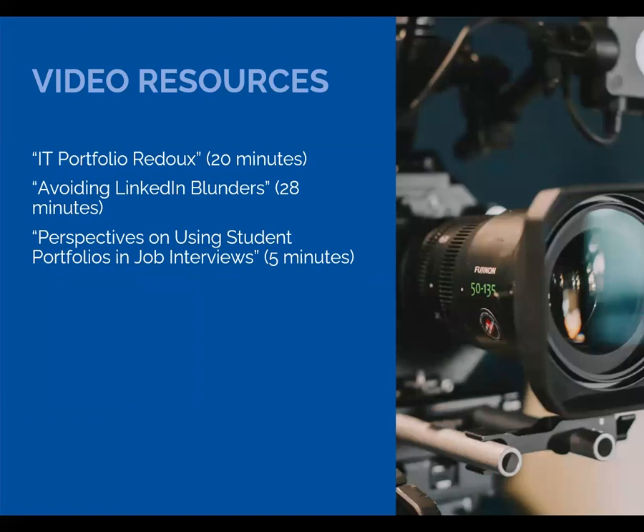Along the way, we created a few videos to support this work. The last one came out of discussions we had with the faculty who saw a gap in training for the students — they have e-portfolios, but they didn't necessarily know how to use them in an interview. So we interviewed a few of our employers to get some suggestions on ways to leverage e-portfolios.